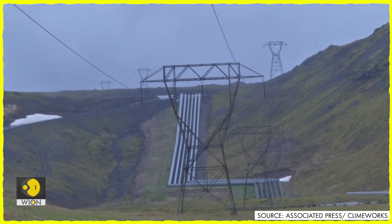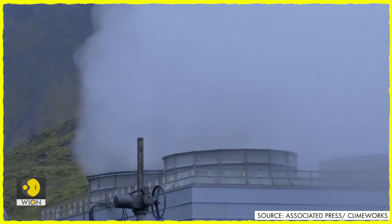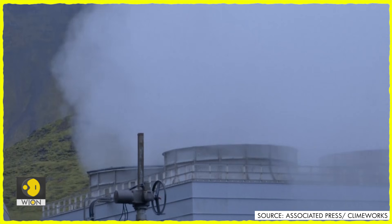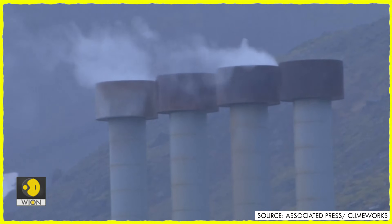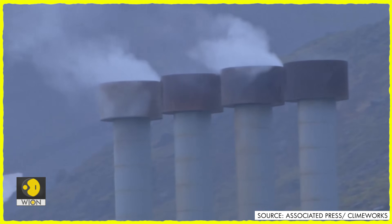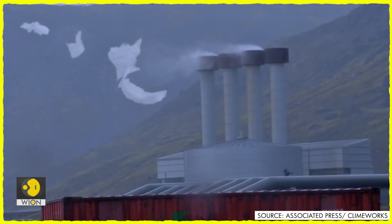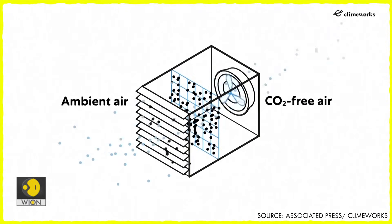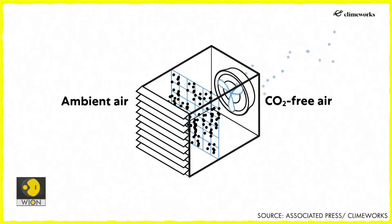In Iceland, the aim is to extract 4,000 tonnes of carbon from the air each year. Orca is stationed opposite a giant geothermal power plant that sits over Hengill, an active underground volcano that last erupted 2,000 years ago. Dozens of giant ducts carry superheated steam from the depths of Hengill to the turbines to generate electricity.